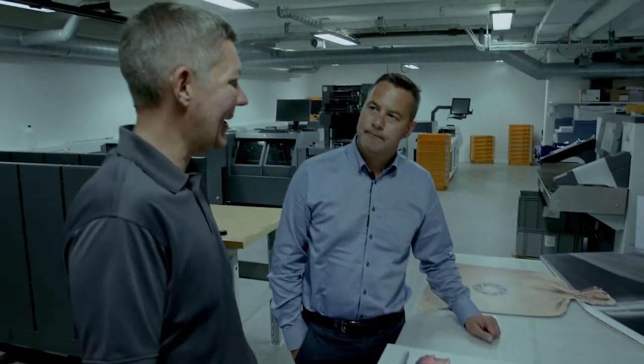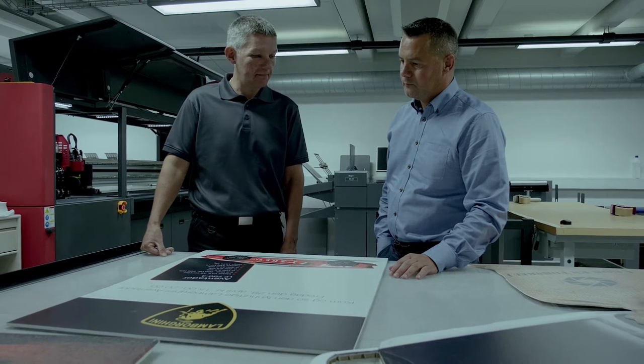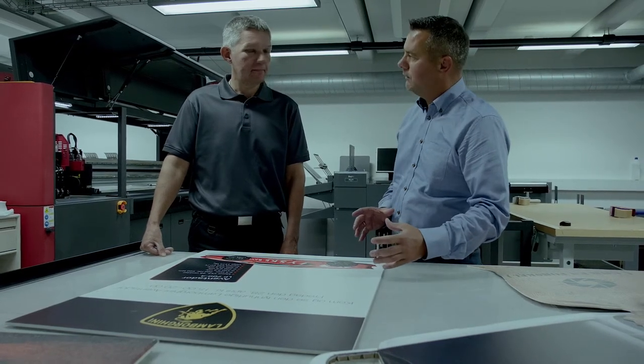And if we don't succeed, we can just throw it out, and if it's a success, we have the capability to produce it for all our branches all over Denmark. The new flatbed printer could be a big game-changer for the print room.